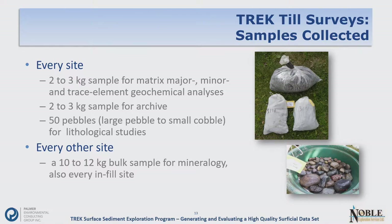The types of samples we collected: a two-to-three kilogram sample — roughly a Hubco bag — for matrix major, minor, and trace element geochemical analysis. We also split the first sample to create an archive split. We collected 50 pebbles — large pebbles to small cobbles — for lithological studies. At every other site throughout the survey area, we did 10-to-12 kilogram bulk samples for mineralogy. At every infill site we also did mineralogy, since a lot of the 1990s sampling did not include that, allowing us to provide this coverage throughout the entire survey area.